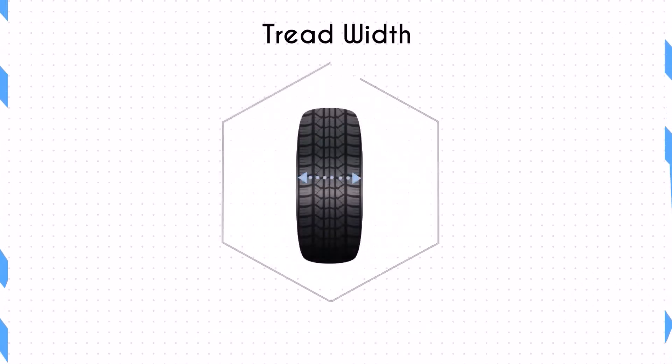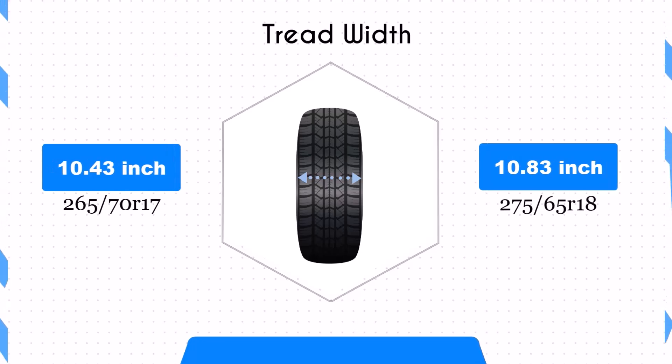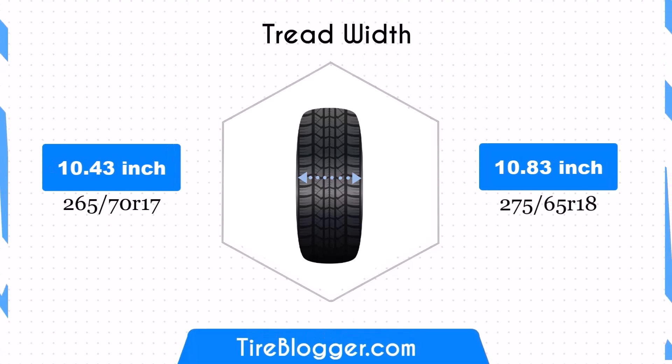The width difference between these two sizes is 0.39 inches, with the 275/65R18 being wider. This wider tire offers a larger contact patch, which can improve traction and stability.